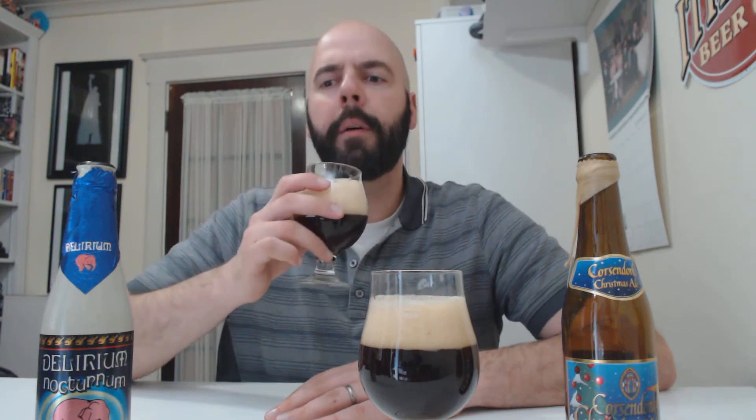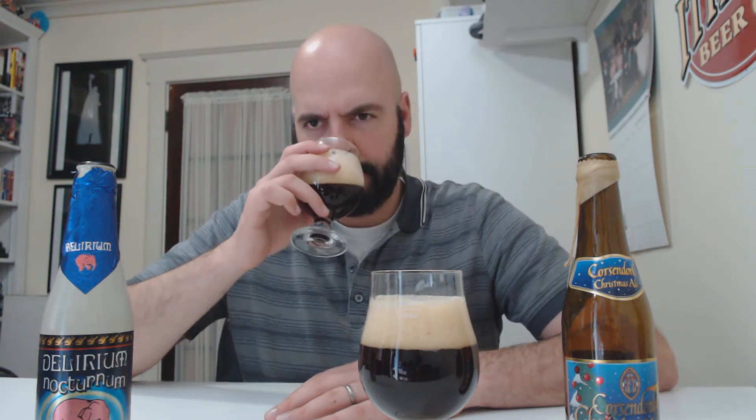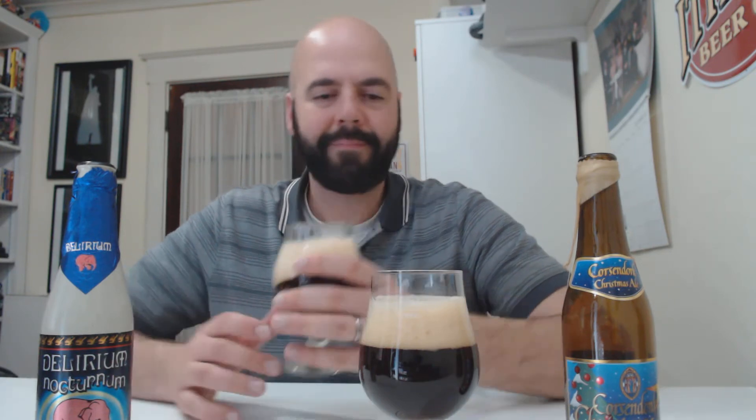The nose is much weaker on this one. Wow, pretty low. I just get like sweetness — very generic sweetness. Little bit of banana. Really fighting for anything there. Cinnamon. Maybe it's too much head. This is really tough to get a good aroma on.